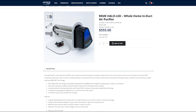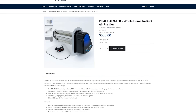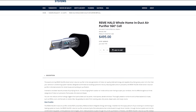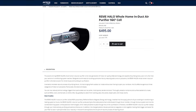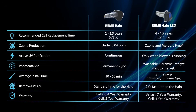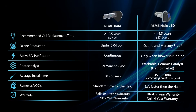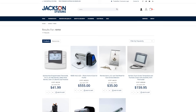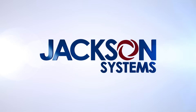And finally, to the question of cost: the LED is about 10% more than the Halo. But with a longer time between cell replacements, the LED quickly makes up the difference. We hope this helped you decide which Remy product is right for you. For more information, or to order either the Remy Halo or the Remy Halo LED, visit us at jacksonsystems.com. And as always, thanks for watching.